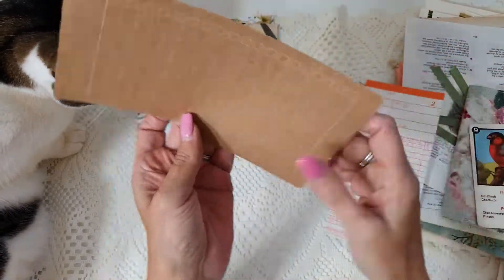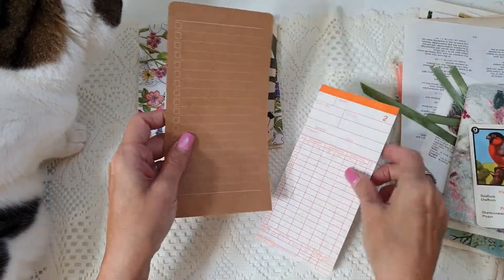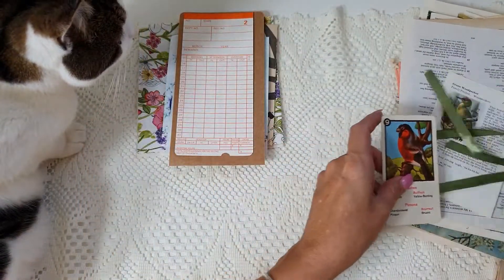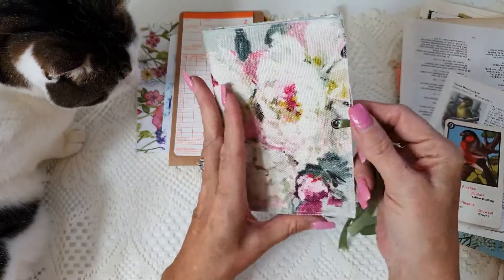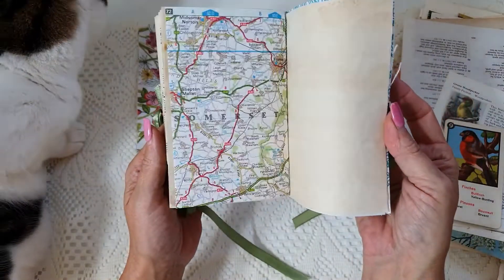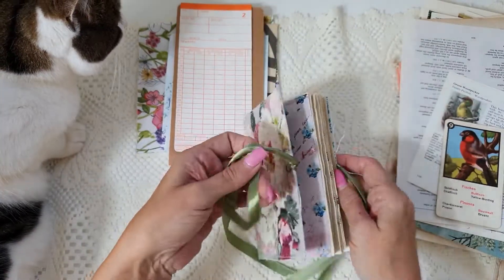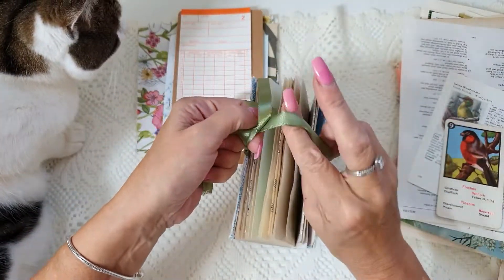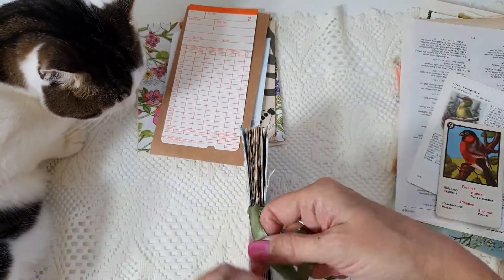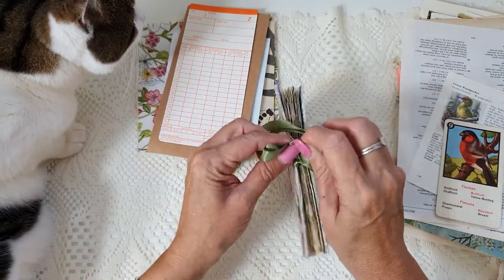We have a to-do list sort of thing that you can put in there and a clocking in card. This is a little booklet that I have made as an extra - it's got lots of old pages and I covered this with fabric and it has got this lovely satin ribbon around it. That's an extra - there's lots of extras in this pack.